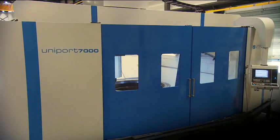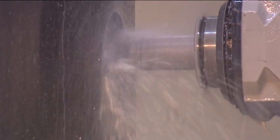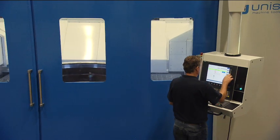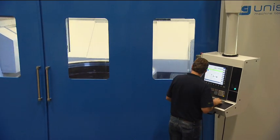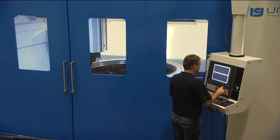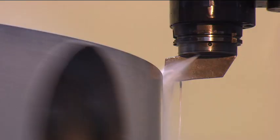The Uniport 7000 MTC is a fully enclosed machining center creating an ergonomically safe and comfortable working environment. The combination of the machine with X, Y and Z axis and carousel turning station enables customers to fully machine any components in one single machine.